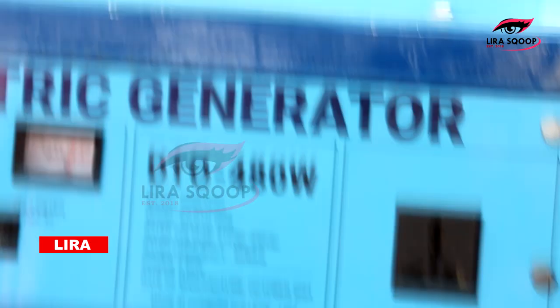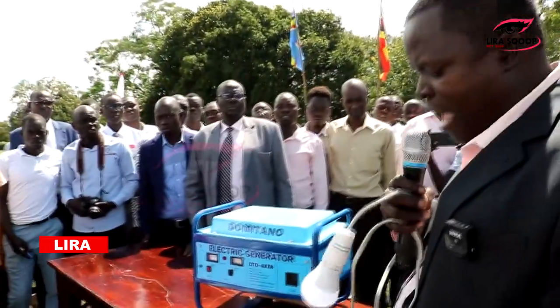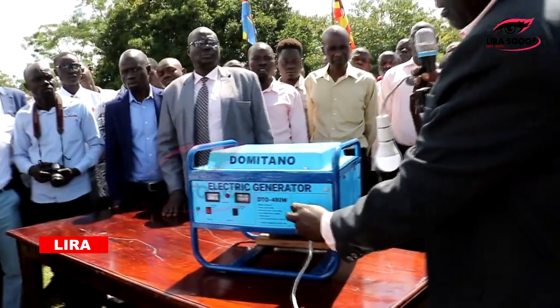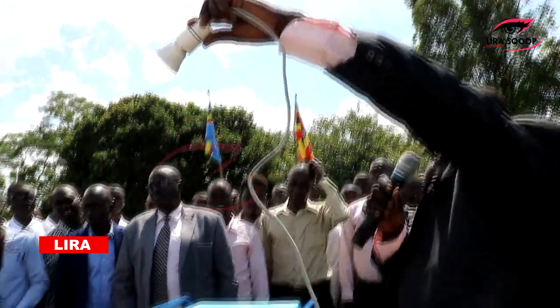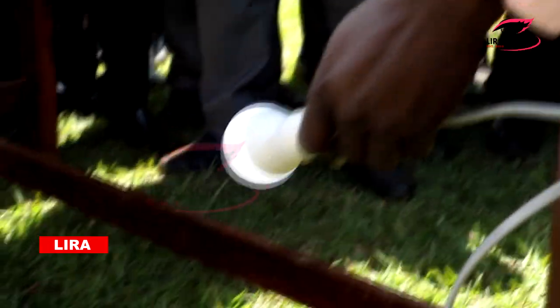So I have here a 220-volt alternating current bulb, which I would like to fix here and see if it brings light. Does it bring? Yes. Do you see light? Yes. And that is it.